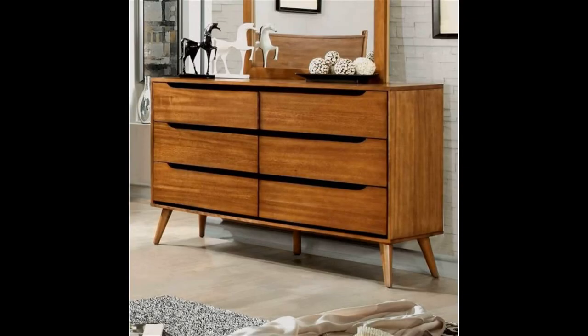Solid pine wood mid-century modern dresser — stylish and built to last, it is hard to go wrong with this solid pine wood dresser. The neutral finish matches an array of decor palettes, while the 6 drawer design provides ample storage room.